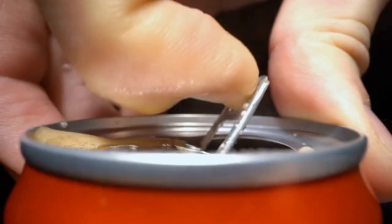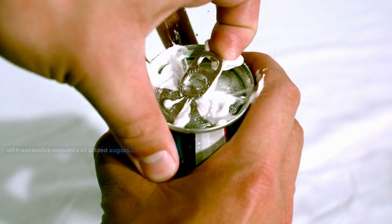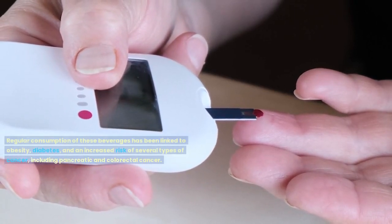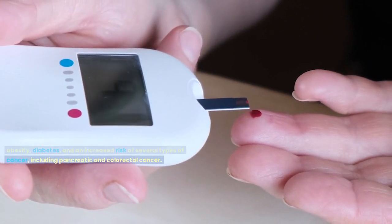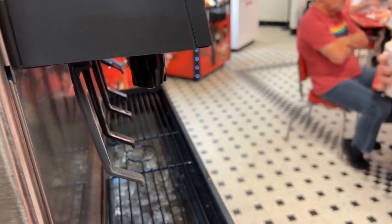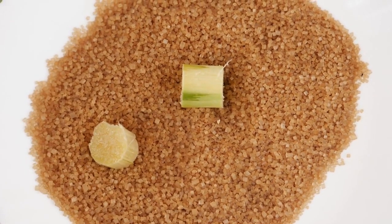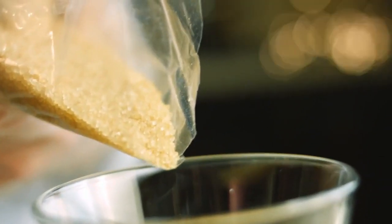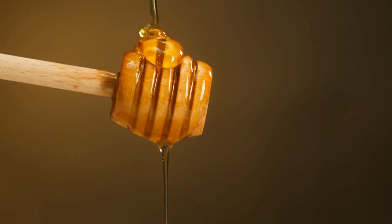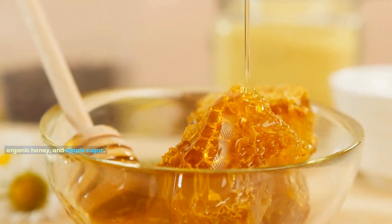Sugar-sweetened beverages come in at number 4. Sodas, energy drinks, and even some fruit juices are loaded with excessive amounts of added sugars. Regular consumption has been linked to obesity, diabetes, and an increased risk of several types of cancer, including pancreatic and colorectal cancer. One of the biggest culprits is high fructose corn syrup as well as other refined sugars. Brown sugar is just white sugar that has been highly refined with molasses added back in for color and flavor. Better natural sweetener choices include coconut sugar, organic honey, and maple sugar, which are also preferable over artificial sweeteners.